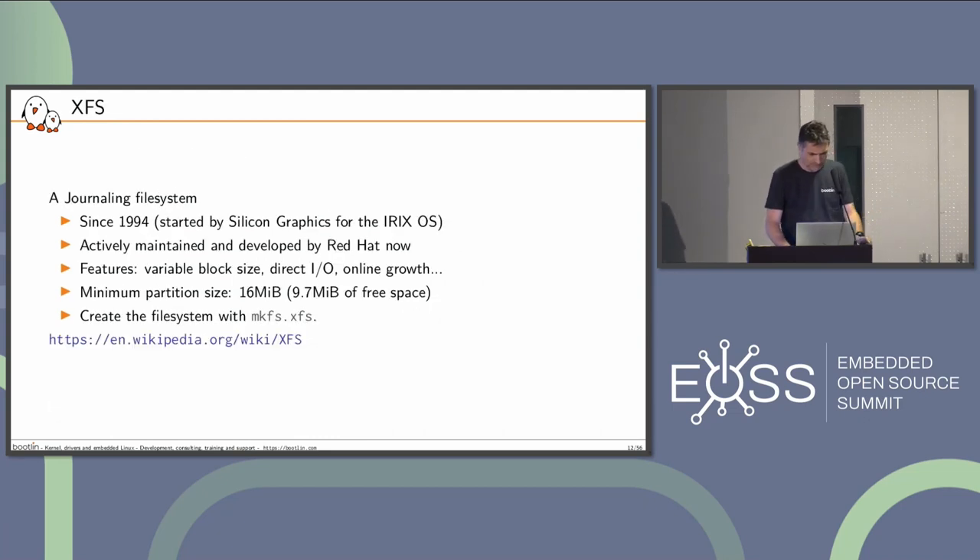There's also XFS, which is a journaling file system dating back to 1994, developed for IRIX from Silicon Graphics. It's actively maintained and developed by Red Hat — it seems to be the default file system promoted in Red Hat Enterprise Linux and Fedora. It's powerful and well-maintained. Features include variable block size, direct IO, and online growth. The minimum partition size is 16 megabytes. You create the file system with mkfs.xfs. When I don't mention an upper limit, it's so large — like petabytes — that it'll be fine for embedded systems.